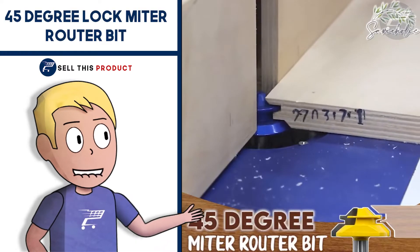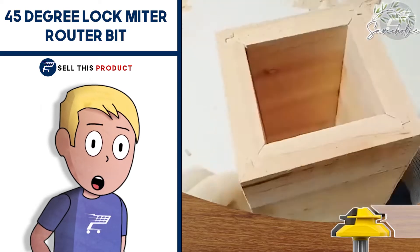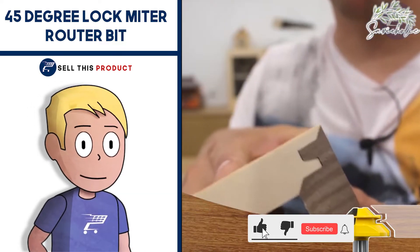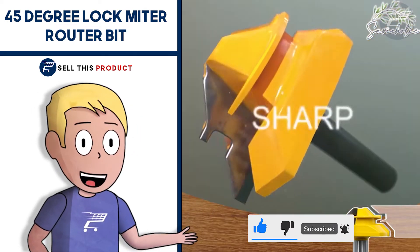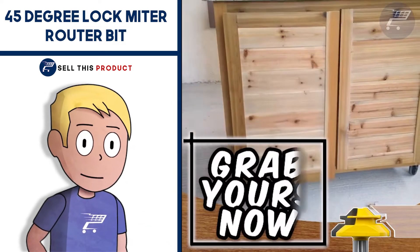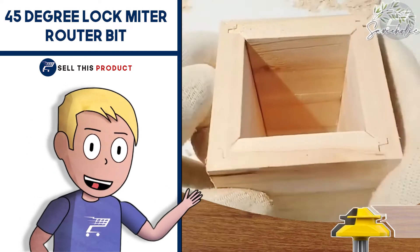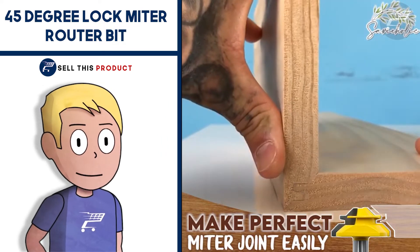Next up we have the 45 Degree Lock Miter Router Bit. This router bit can help you create drawers, boxes and even hollow columns easily, saving you time and effort on home improvements or store construction. It's suitable for solid wood, particle boards, MDF, plywood and more, and is great for making wood drawers, windows, cupboards and other woodworking projects. It has a heat-resistant Teflon coating that prevents buildup of sawdust, resin and pitch — and it's a perfect gift for any woodworking lover. It falls under the woodworking niche with about 500 likes and more than 50 comments on Facebook.